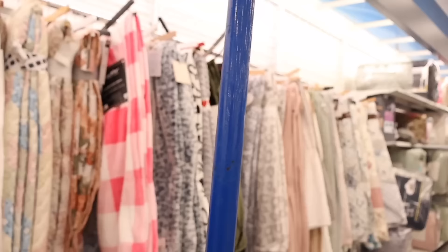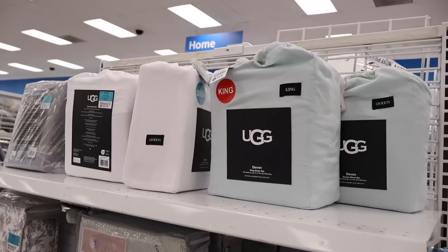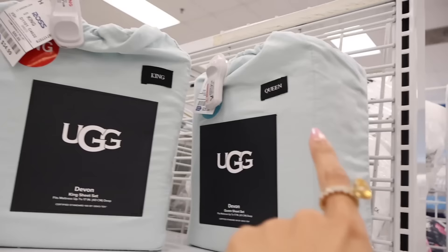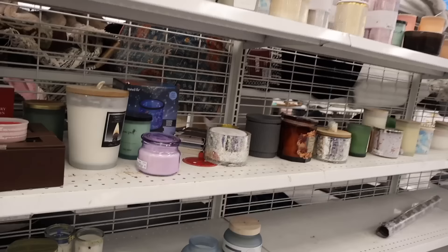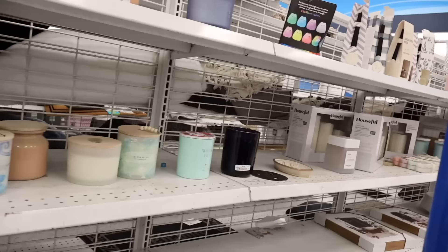There's also a plaid 'Love' Betsy Johnson one for the same price - so cute. They have a white and black heart blanket, and UGG sheets in queen size. I already bought sheets but will need king size once we upgrade our sleep number bed. The queen sheets are only $30 and feel amazing. At the candle section, this purple candle is only $6. I usually find Yankee Candle here.